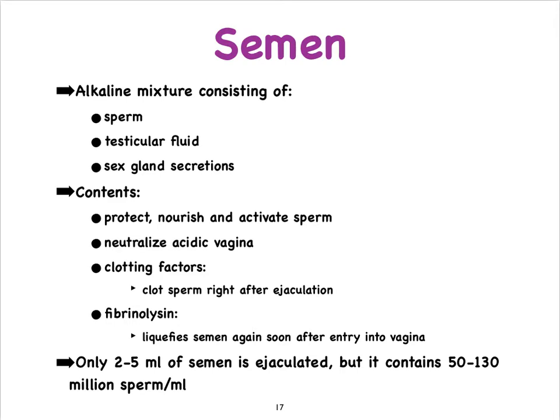This mixture of semen is somewhat alkaline, which helps neutralize the acidic vagina. It also has substances that help with the protection, nourishment, and activation of the sperm. In addition, there are clotting factors such that after ejaculation inside the vagina, the clotting factors cause the semen to clot right away, and then soon after it liquefies with the help of fibrinolysin.